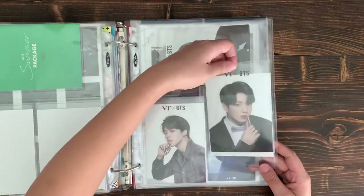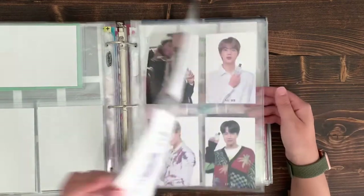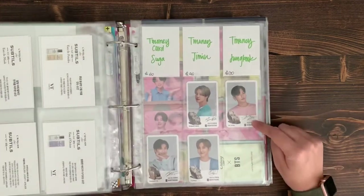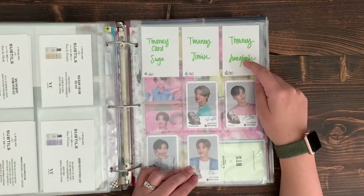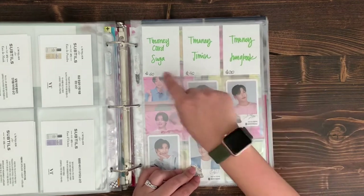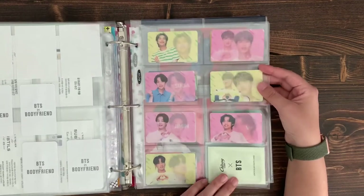Each card is in a sleeve with a backer card so you can see the actual image. More BTS x VT collaboration photo cards, plus the Body Friend PCs I won in an auction. I also have the T-money cards coming — the MOTS 7 Version 4 pictures — on their way. Then I have the Chil-sung Cider PCs lenticulars, which I really like — they're really cute and look really nice. And the hard plastic photo cards, which I put in rainbow order — coincidentally my bias line is at the bottom.